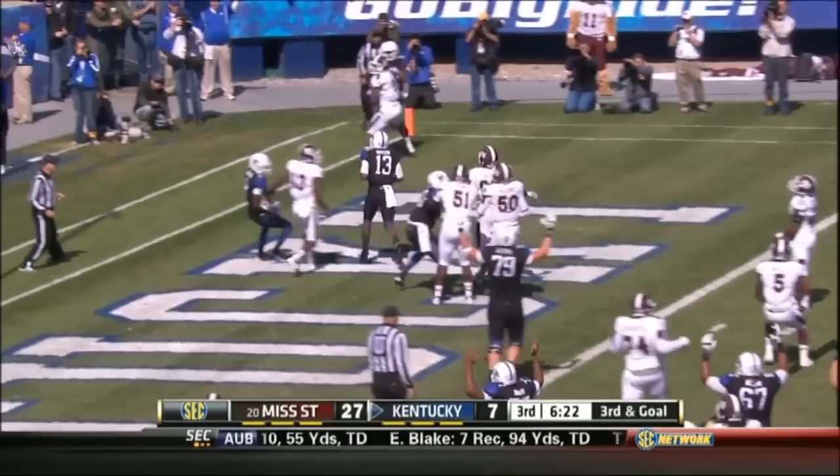But Mississippi State continues its winning ways. The Bulldogs roll to 5-0 and entertain Tennessee next week. Kentucky drops to 1-5; the Wildcats head for Arkansas.